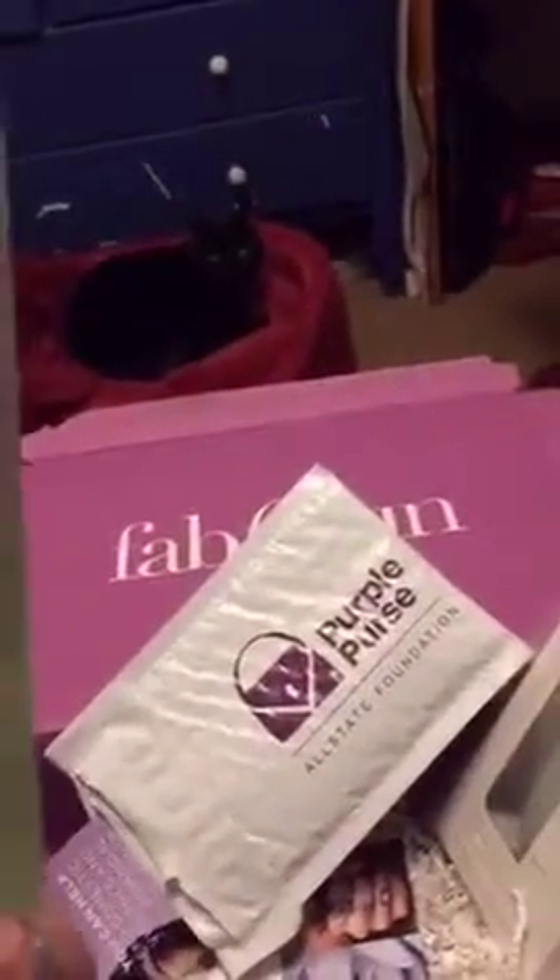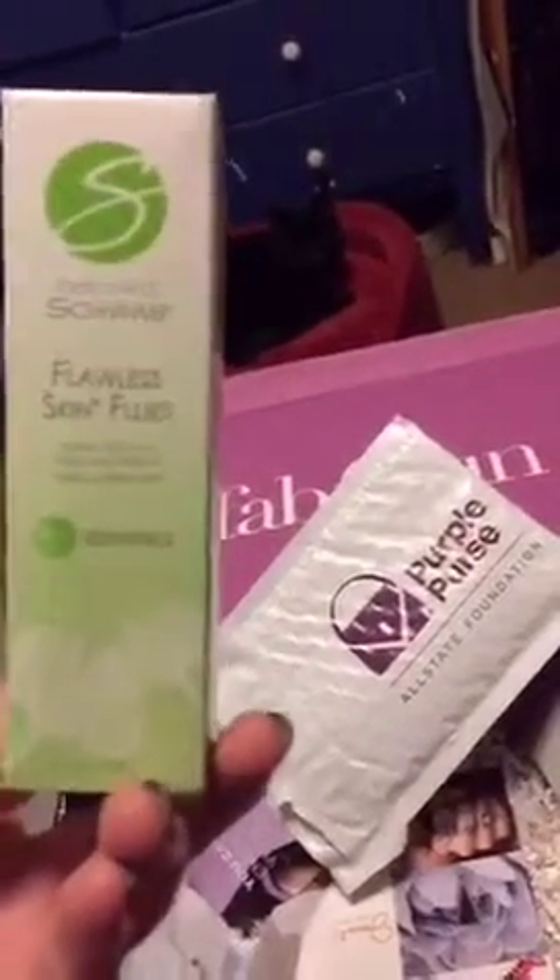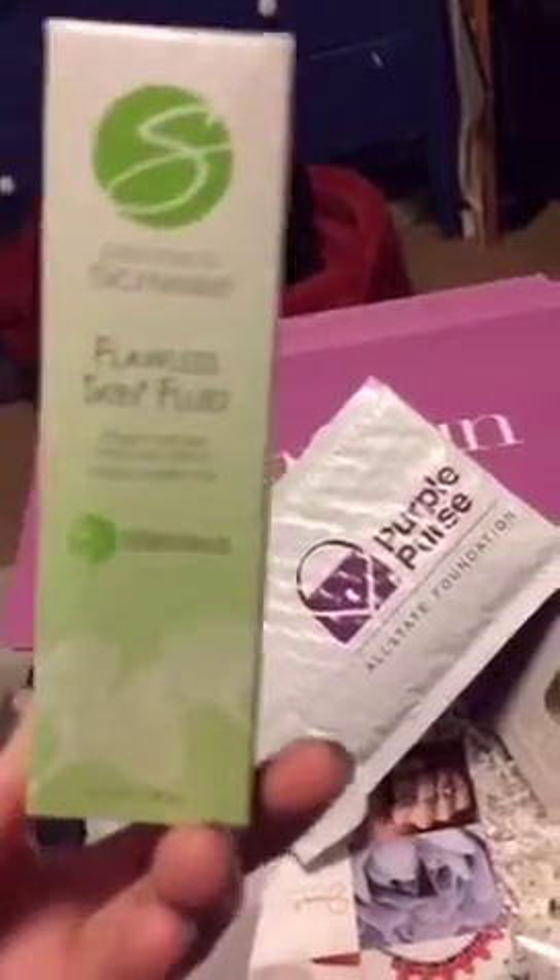Then we've got some flawless skin fluid. Skin fluid — what is skin fluid? Oh, it's like a grape stem cell extract with peptides, so it's a lightweight moisturizer. Which means I don't have to buy moisturizer this month. Awesome.